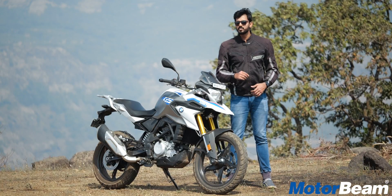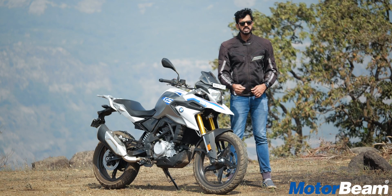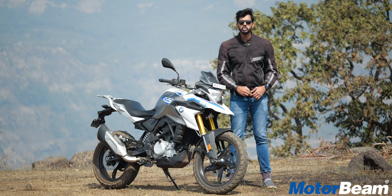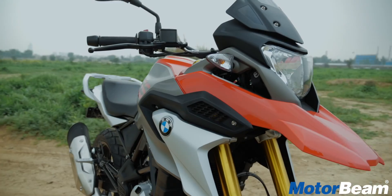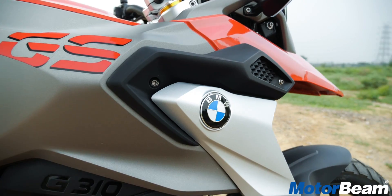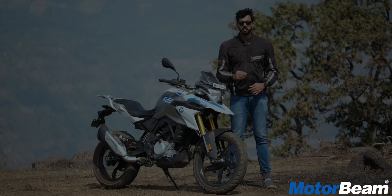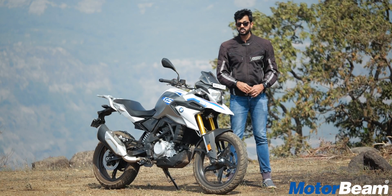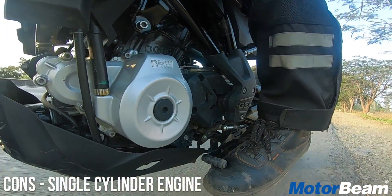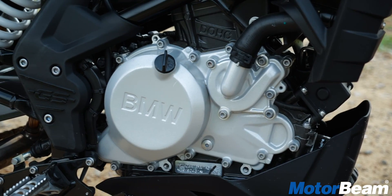However, as much as we enjoy taking this motorcycle off-road, there are certain things not to like. Here are four cons of the BMW G310GS. The engine of this motorcycle feels kind of underpowered considering this bike does cost a lot. It's a single-cylinder engine and actually lacks punch on the highway.